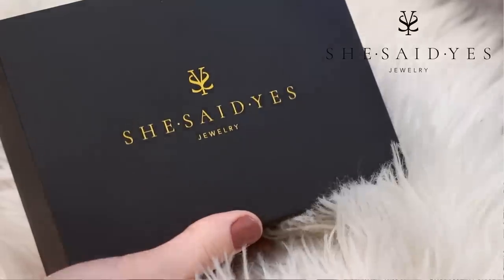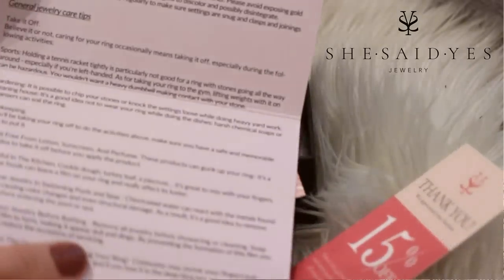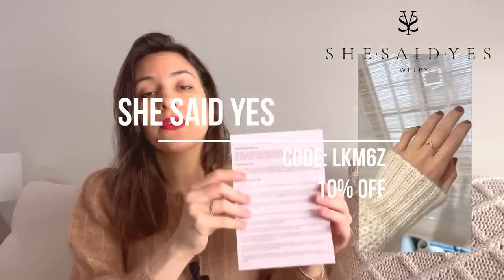Before we get into the video, I have to share this gorgeous ring that I was gifted by She Said Yes. It is the most beautiful ring I've ever owned. The one I picked is in moissanite and rose gold, and it's absolutely stunning. They have a huge variety of pieces and work with fine jewelry in solid gold — 10, 14, or 18 carat — and I have a discount code for you.